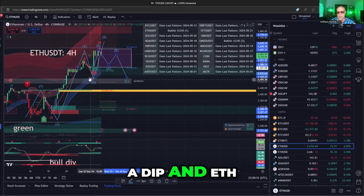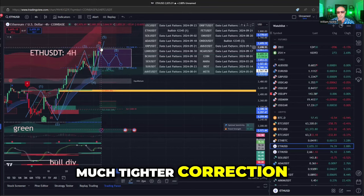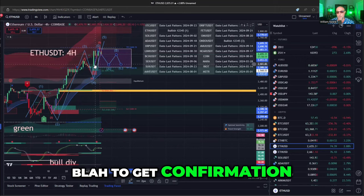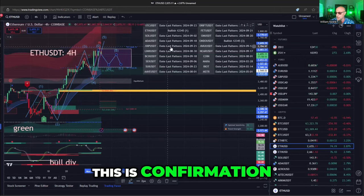If you don't see a dip and ETH moves in a square pattern, this could be a much tighter correction. Everyone says it needs confirmation — no, it doesn't. This is confirmation. This is it.